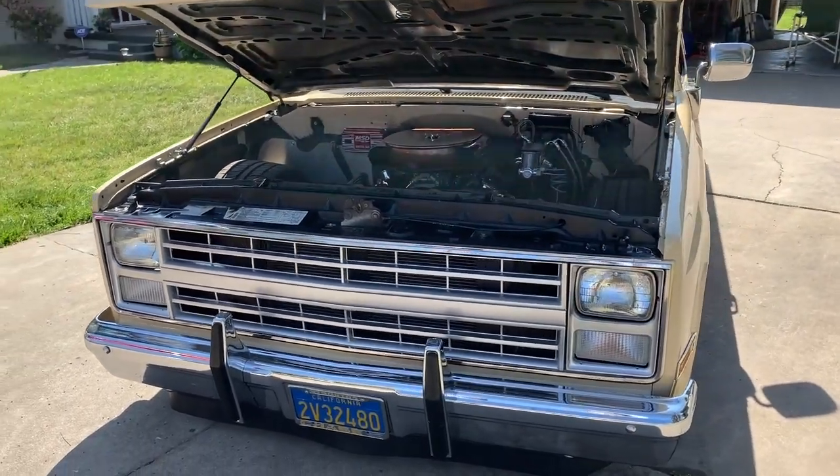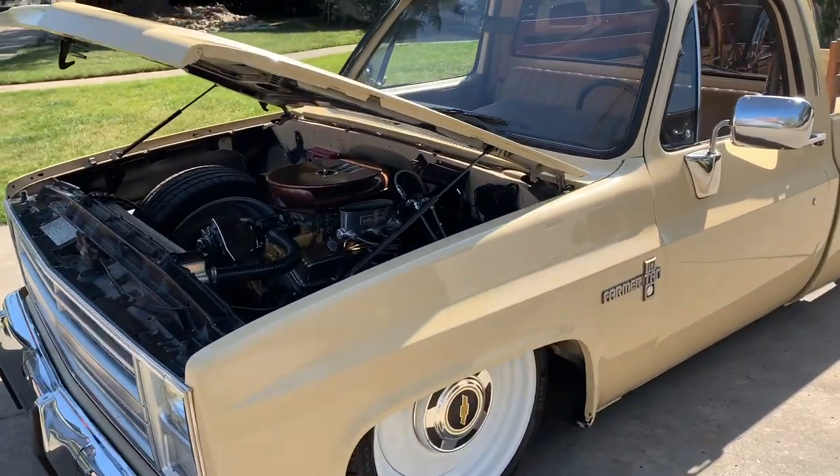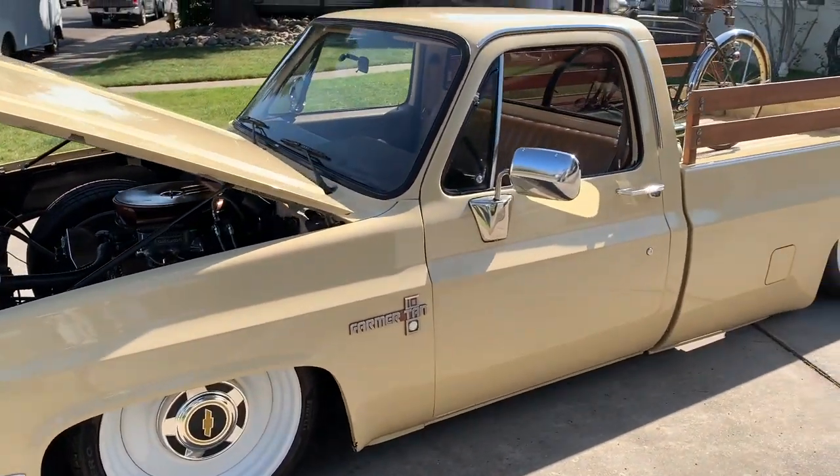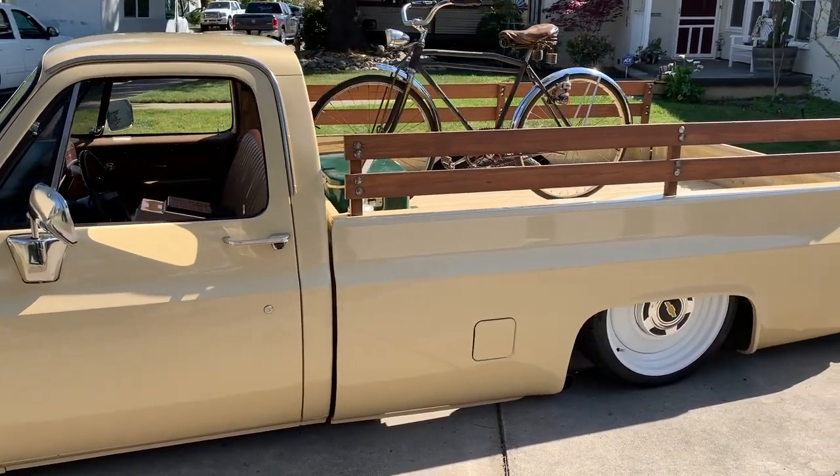My grandpa bought this truck brand new off the lot. I'm the youngest of four boys and it was all of our first vehicles. I actually took my driver's test in this truck, so it's basically been part of the family for a long time.